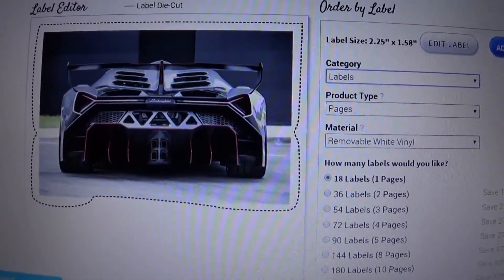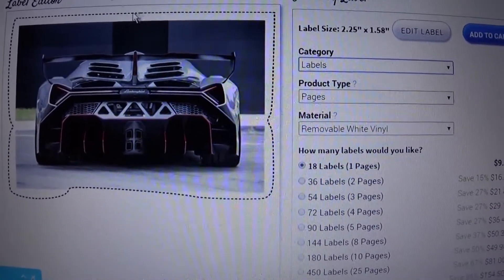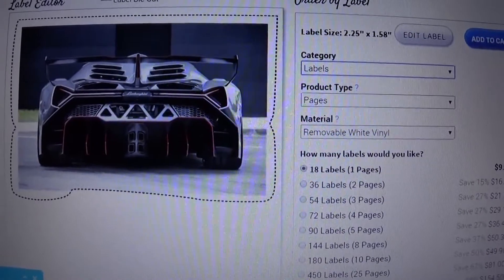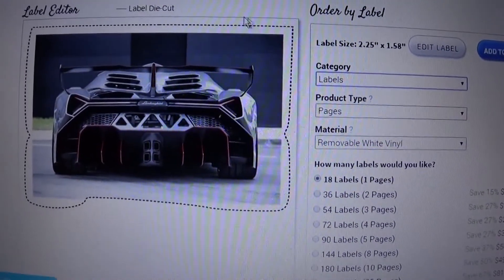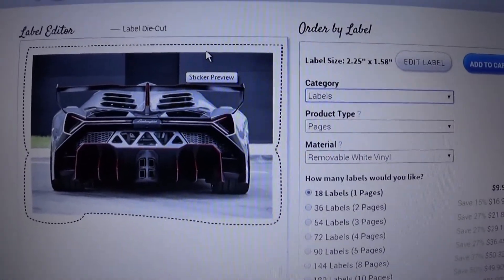Die-cut stickers — pretty cool. If you like this video, hit the like button, hit subscribe — it doesn't cost anything, it's free — and take time to leave a comment. I'll take time to respond. Thanks for taking time out of your day to watch my videos. Now it's time for me to go make some stickers — go make yours!